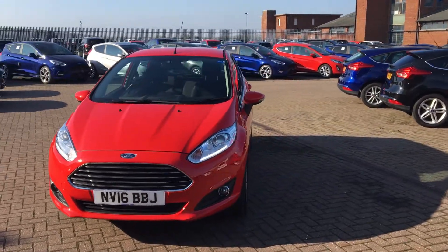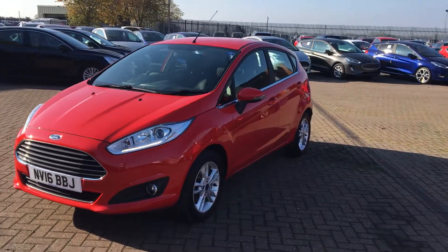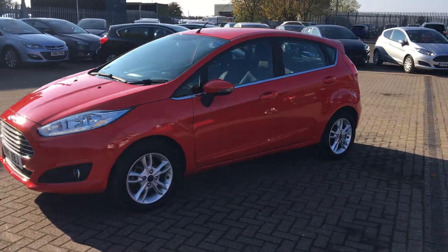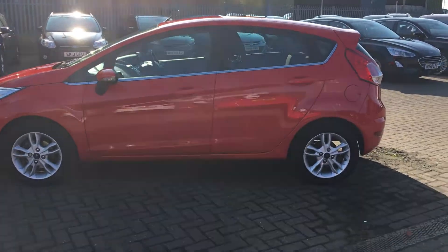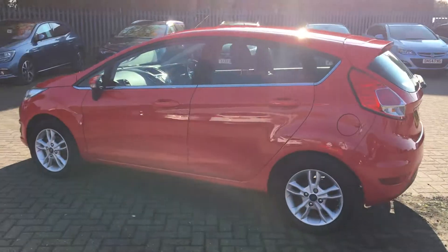Welcome to Jennings Ford. Here we have this very vibrant Ford Fiesta Z-Tec in Race Red. This five-door hatchback has low mileage, it's in a lovely colour, and it's very cheap to run and extremely economical.